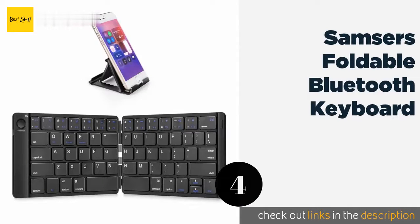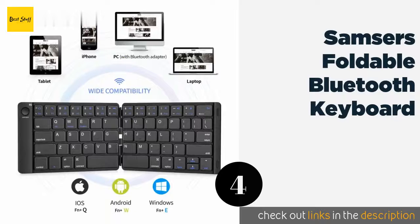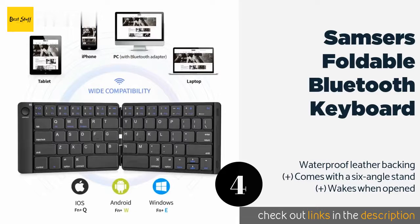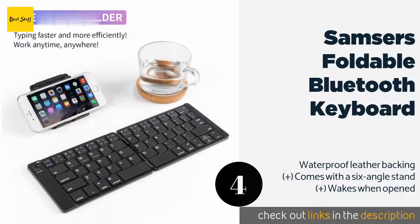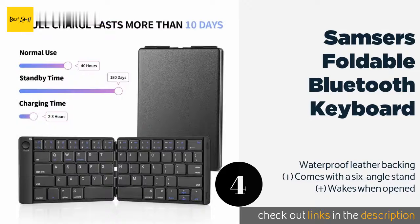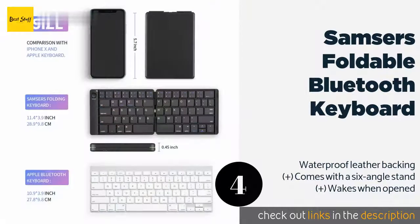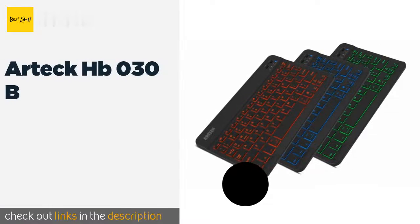The next one is the Samsers Foldable Bluetooth Keyboard. While bendable smartphones aren't widely available for purchase yet, we do have access to this extremely portable and discreet keyboard. It can easily fit in your pocket and be ready to go in just a few seconds. This product is available on Amazon for $27. Check out the link in the YouTube description below.